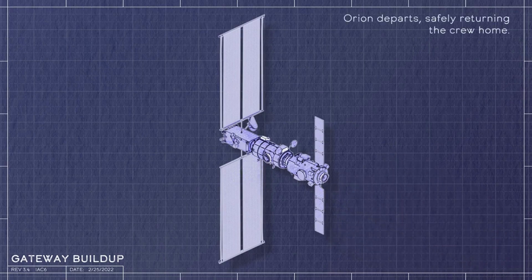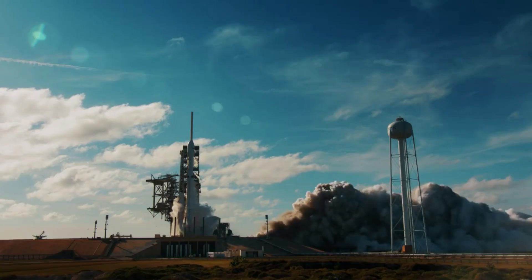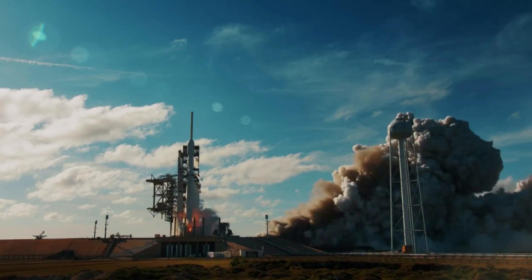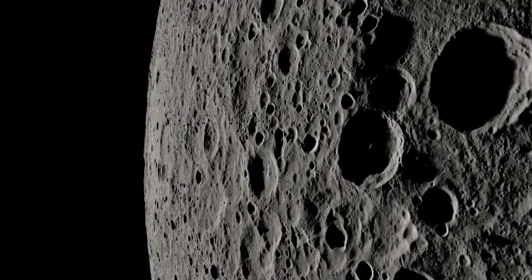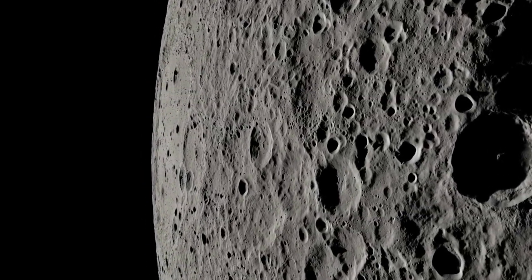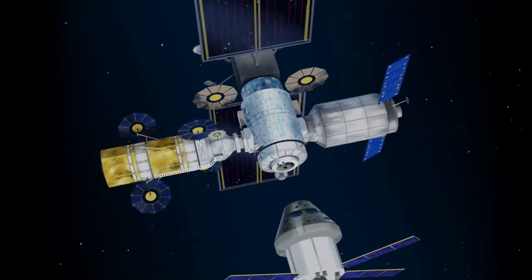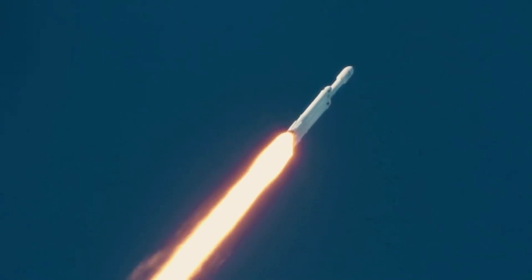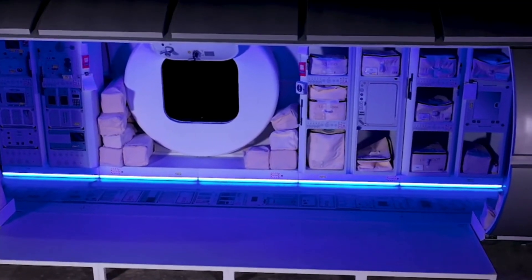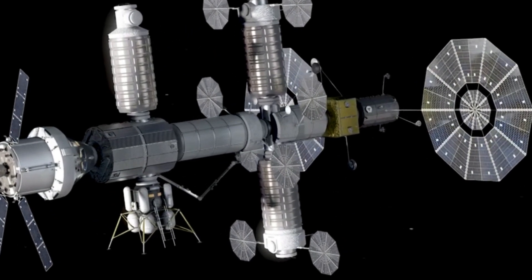The development schedules for both the PPE and HALO were negatively impacted by the agency's still-evolving Gateway requirements, including NASA's decision to co-manifest and launch the two elements on the same commercial rocket rather than separately as initially intended. In a direct quote, they said: with both the PPE and HALO elements highly dependent on each other due to the decision to co-manifest the systems, coupled with an expected 10-month travel time to lunar orbit, the Gateway likely will not be in a position to support a 2024 lunar landing.